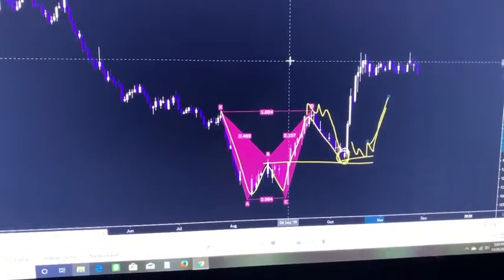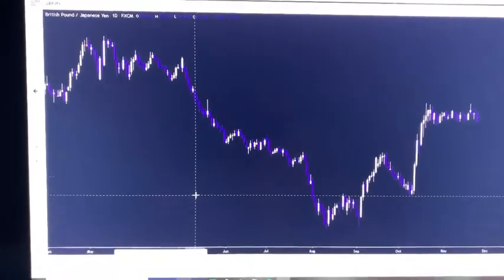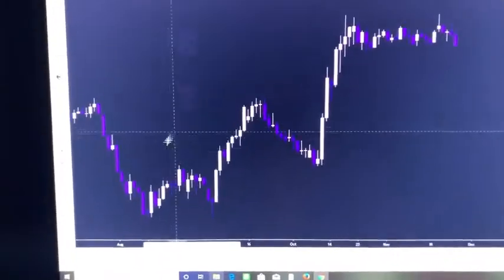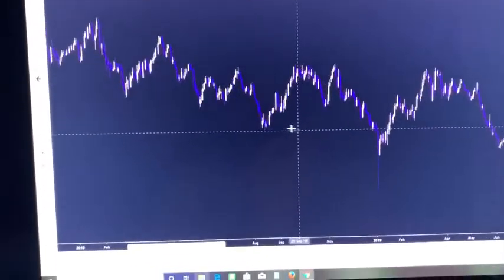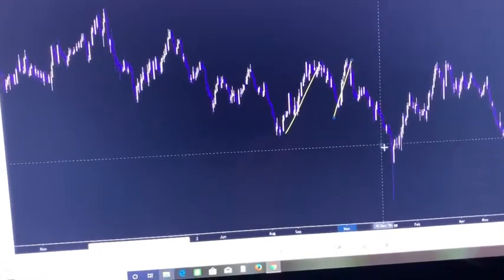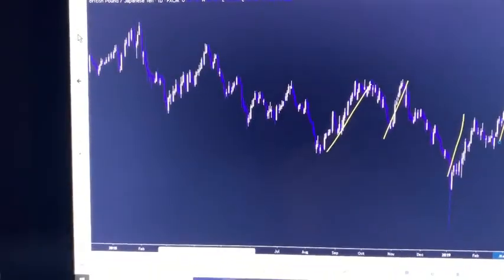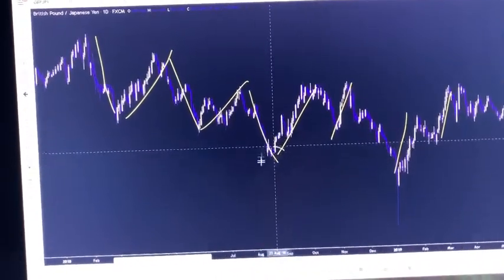A lot of people say the trend is your friend. I've been trading for a few years and on small timeframes the trend is definitely your friend — you don't want to buy against something like this where price is just moving down fast. But if you're looking at the long-term timeframe and price is just coming down, that doesn't mean you can't catch these short-term moves up. Even though these moves aren't a dominant move, they're still catchable — this is 800 pip moves, 500 pip moves. The market moves in increments: downward move, upward move, downward move, upward move.